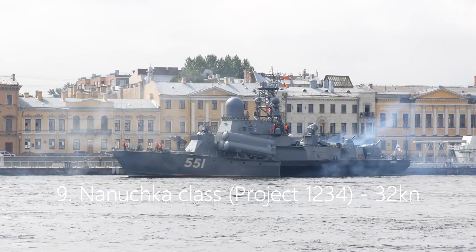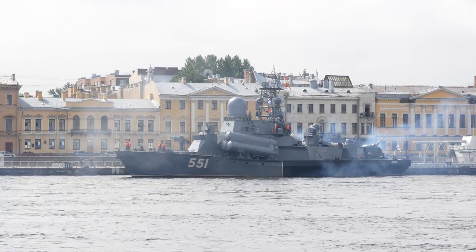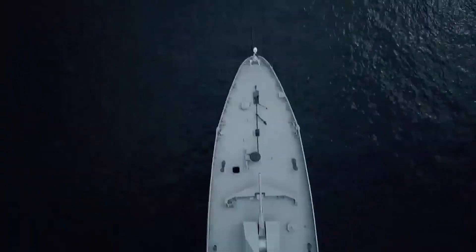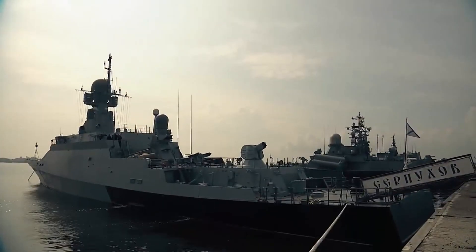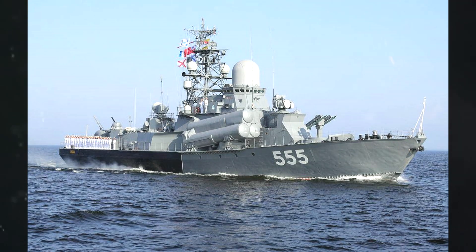Number 9: Nanuchka-class, Project 1234, 32 knots. Another Soviet design, the Nanuchka-class is the name given to a series of four Project 1234 OVAD small missile ships. On average, Nanuchka-class corvettes reach a speed of around 32 knots and measure up at a length of 59.3 meters.